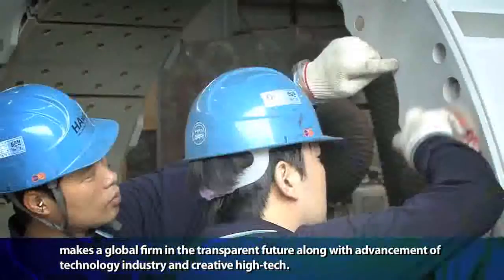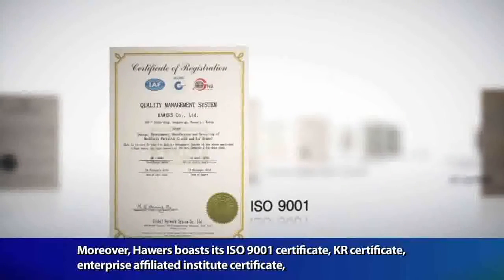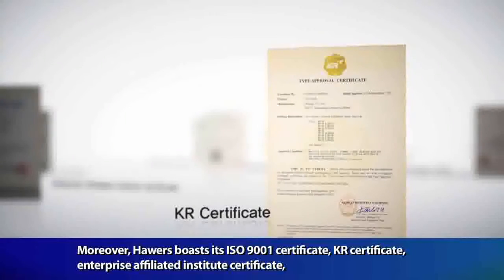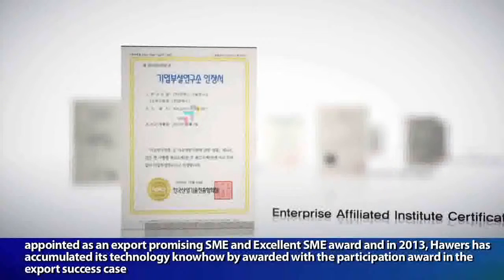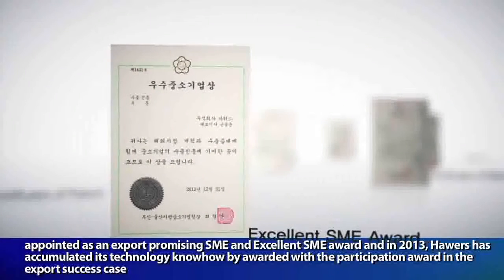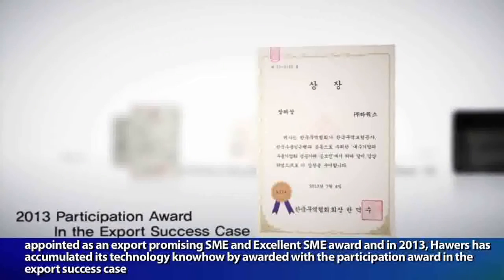Along with advancement of technology, industry, and creative high-tech, Powers boasts its ISO 9001 certificate, KR certificate, enterprise-affiliated institute certificate, and has been appointed as an export promising SME and excellent SME award. In 2013, Powers accumulated its technology know-how by being awarded with the participation award in the export success case.